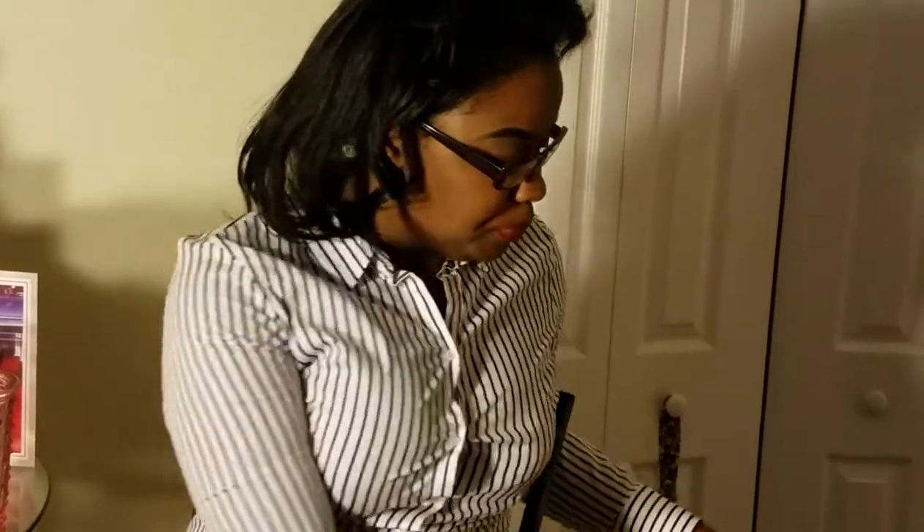I also purchased these thank you cards from Target. They have a nice little drawer that comes out and it has thank you cards inside — it was three dollars. Anytime someone goes out of their way to do something for you or they actually show up when you invite them, I think it's really meaningful to send thank you cards. So I purchased these for that purpose.